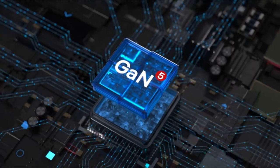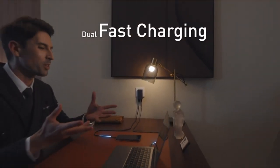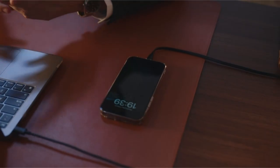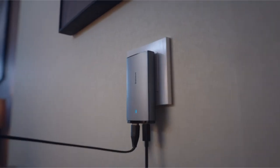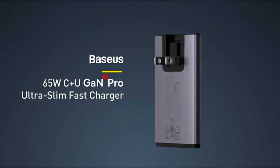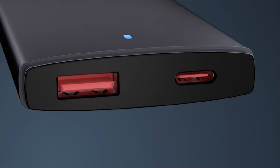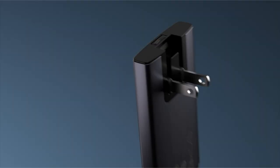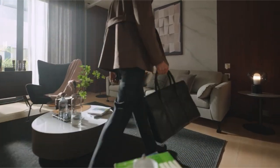In just 30 minutes, the charger can charge a MacBook Pro 14-inch up to 41%, an iPhone 14 up to 50%, or a Samsung S22 Ultra up to 70%. It is compatible with a variety of devices, including iPhones, Samsung phones, MacBook Pro, MacBook Air, iPad Pro, Switch Dock, and Steam Deck, and has twin ports: 45W USB-C and 20W USB-A.